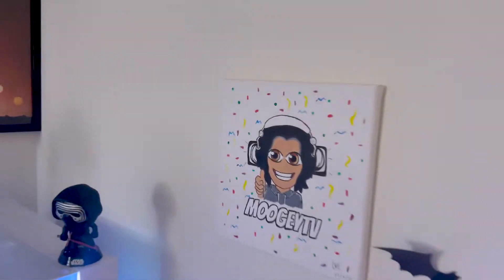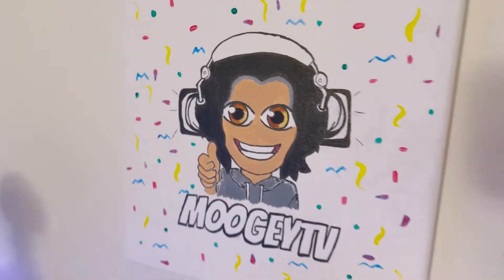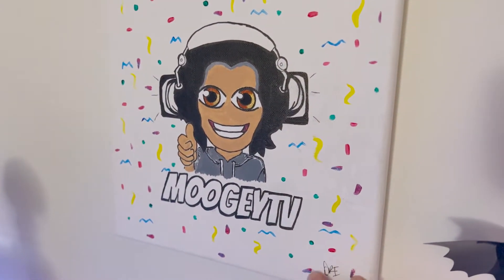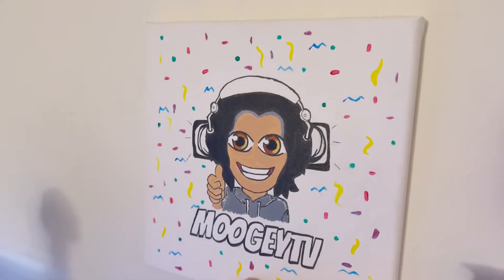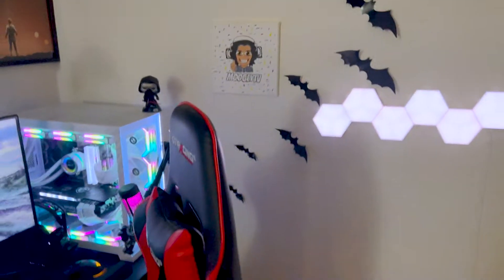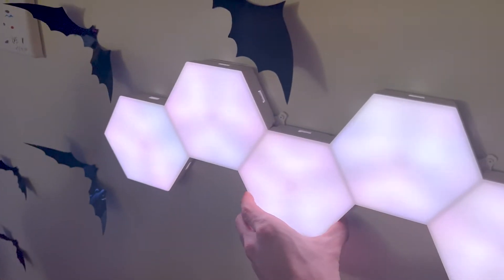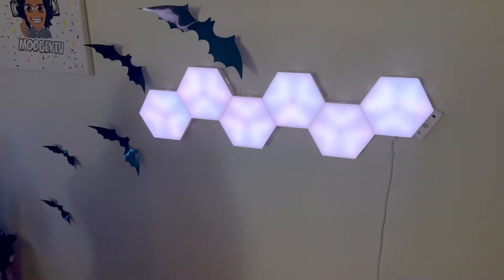Right here, this is what the missus made — it's actually handcrafted, hand-drawn Mookie TV. This is one of my original emotes, still live on Twitch. And we have the bats because it's Halloween season. We got these pretty cool GE LED panel wall panels — they're kind of like the nano leaves but they're way cheaper.